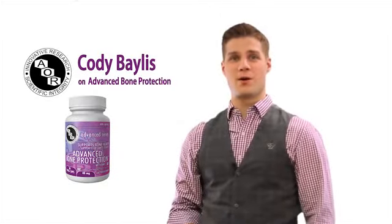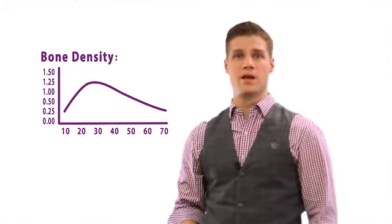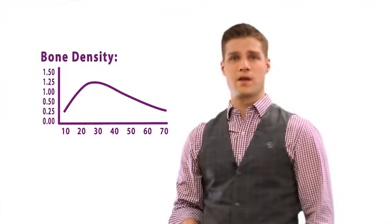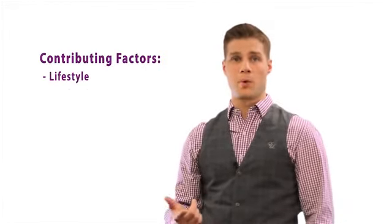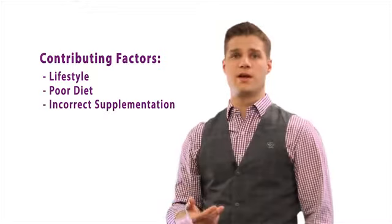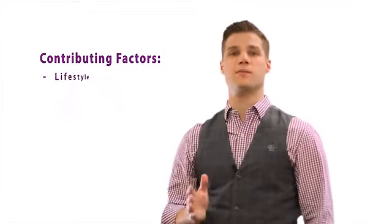Hi, my name is Cody Bayliss from AOR and I'm here to talk to you about your bone health. As we reach our mid-20s, our mineral bone density has reached its peak and begins to decline shortly after. Several factors contribute to declining bone health including lifestyle, poor diet, incorrect supplementation, and menopause. Maintaining your bone health at this stage becomes extremely crucial to help prevent diseases like osteoporosis.